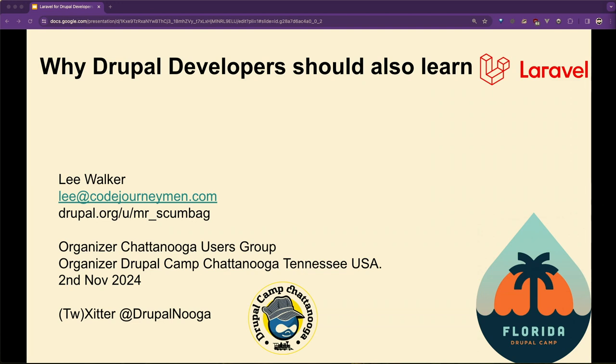They say don't use Lumen anymore, and then you look and there have been releases for it. So if you're Drupal developers, what should Drupal developers also learn? I'm Lee Walker. I've been doing Drupal about 15 years, something like that on Drupal.org, a bit longer than that. I organise the Chattanooga users group and we run Drupal Camp Chattanooga, which will be November the 2nd this year. We always do the first weekend in November. And I'm Drupal Nougat on Twitter.